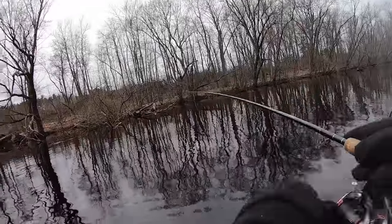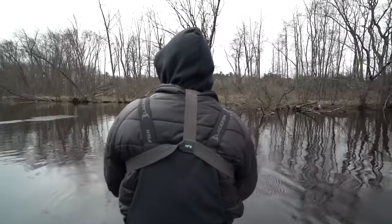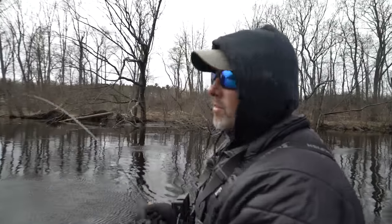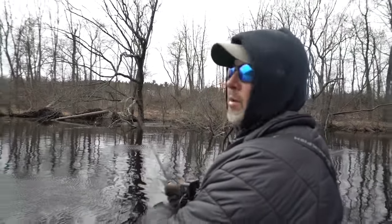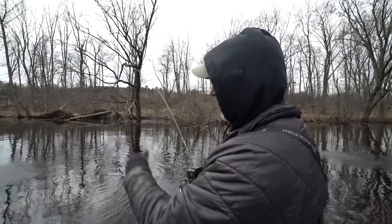Decent, not great, but decent. Every time we come to shoot a video it just gets windy and nasty. We're going to be picking up Andy in a little bit - we got a big storm coming in. But here we go, it's a nice fish.